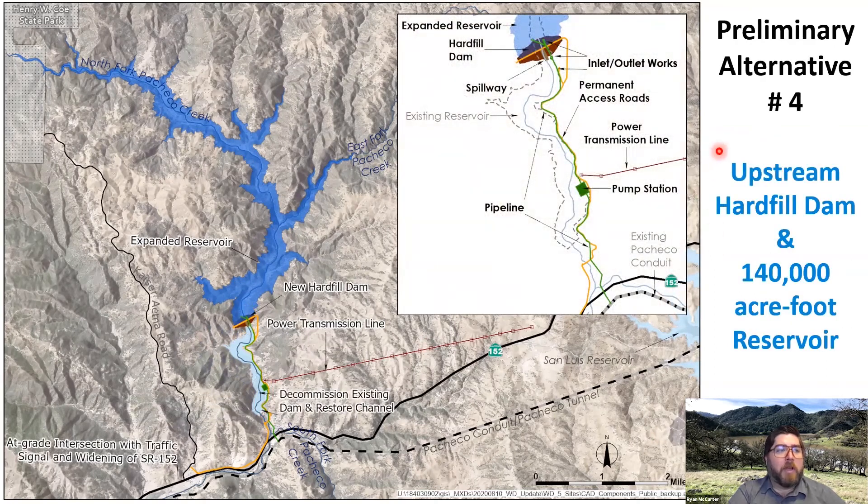Alternative number four has two variations from the original concept, with the hardfill dam located at the upstream site. Compared to the previous alternative at the upstream site, the hardfill dam allows a much smaller construction footprint, with the spillway and pipeline arrangement integrated within the body of the dam.